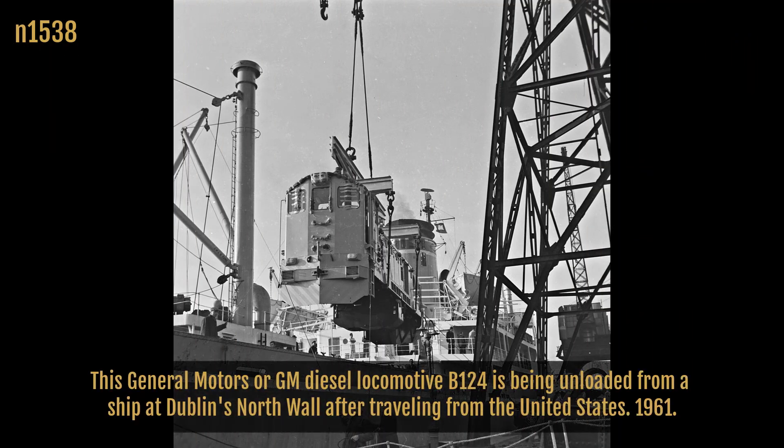This General Motors, or GM, Diesel locomotive B124 is being unloaded from a ship at Dublin's North Wall after traveling from the United States. 1961.